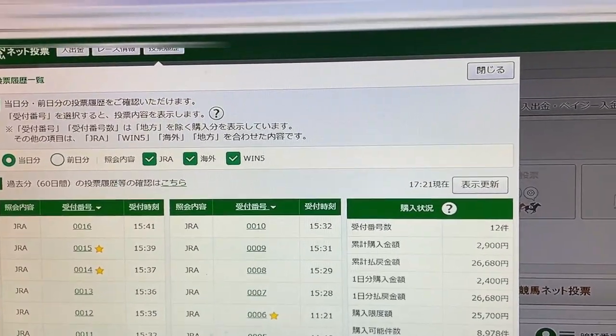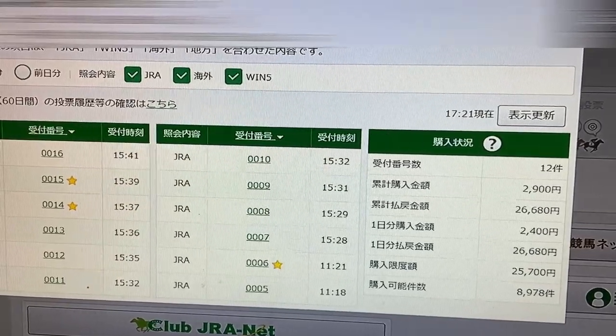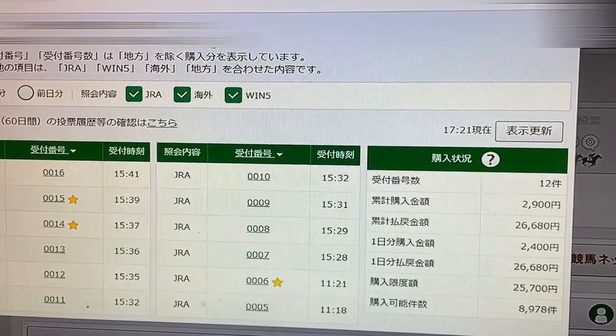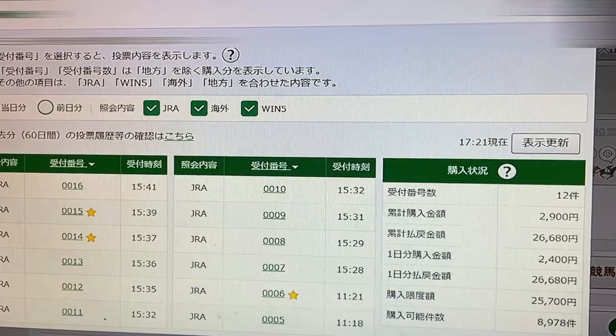So I won 3 races, a total of 25,700 yen. Not bad. It's been dry for weeks — that means I haven't won even once. Okay guys, that is it. I'll try again next week. Thanks for watching. Bye.